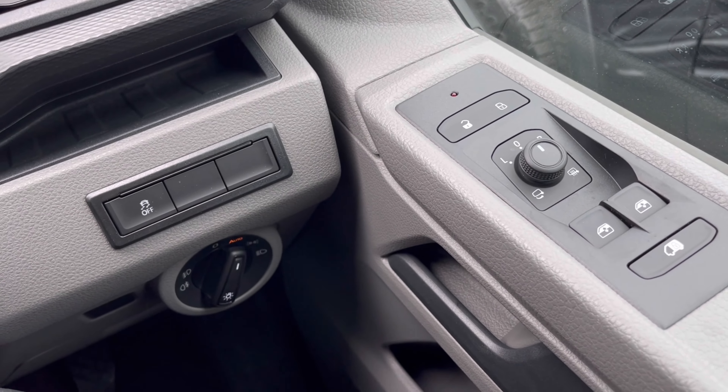Once this fantastic van comes to life, we can gain access to the dashboard display where we can view key information such as our mileage. We also have our assist systems with features like front assist, adaptive cruise control, and a speed limiter.